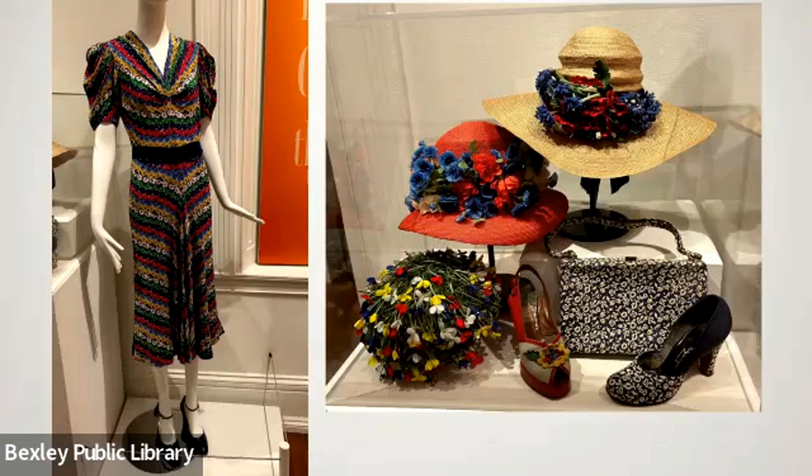Next to this dress in the display case we have two little red, white, and blue straw hats from the 1940s and a great little platform shoe from the late 1940s — must have been some kind of color trend going on. One of the other little hats is one of my favorites — it looks like someone put a bunch of grass on your head with some little crocuses coming out. The whimsical hats of the 1950s and 60s are just wonderful treasures.